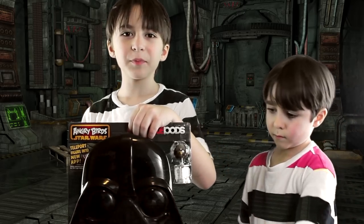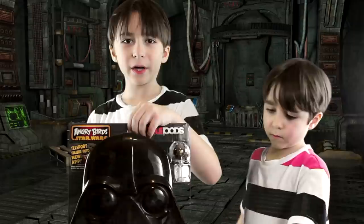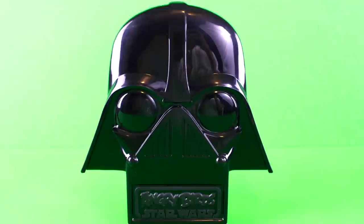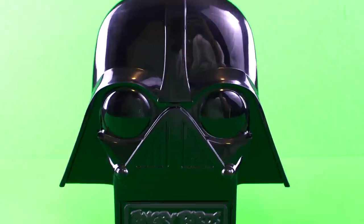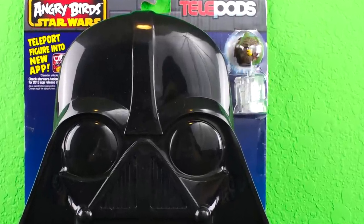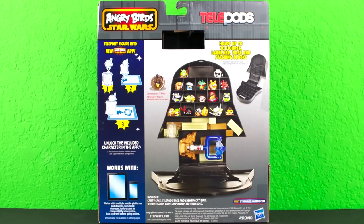Hi YouTube! Today we're going to open up the Angry Birds Star Wars Telepods Darth Vader Pig Carrying Case. This is the front of the package, and this is the back of the package.